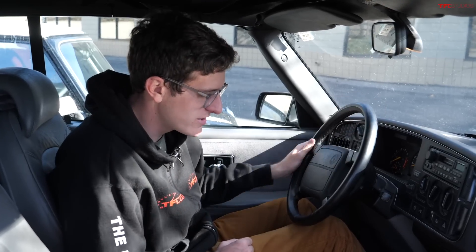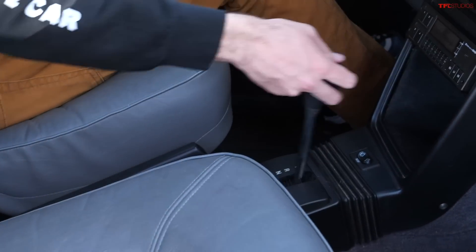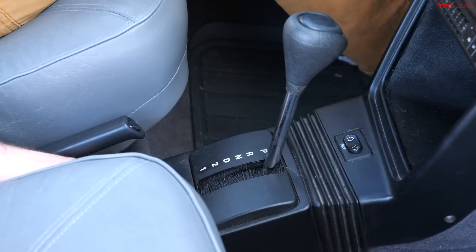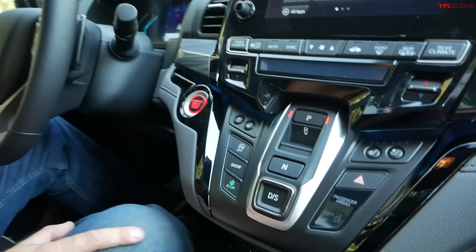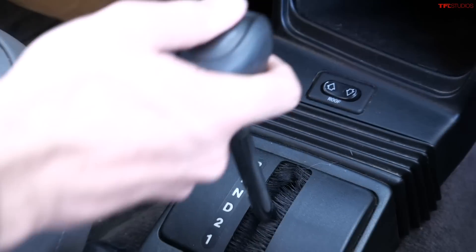Next up is the automatic transmission selector, which has gotten so complicated over the last decade. A lot of modern cars have shifters that return to the middle and don't tell you what gear they're in just by looking at an indicator — you have to check some screen. Look at the Saab: park, reverse, neutral, drive. That's it. I can simply look down and know exactly what gear I'm in. It doesn't take a PhD in electrical engineering to figure out. The push-button thing isn't actually all that new — old American cars like the Edsel had push-button transmissions too, and I always think they're terrible. Just give me a traditional column shifter or console shifter that stays in position when you put it in gear.